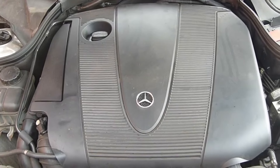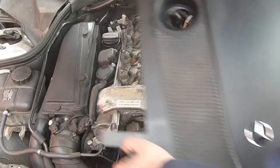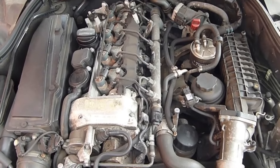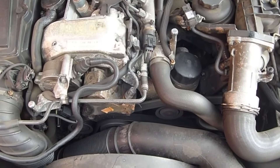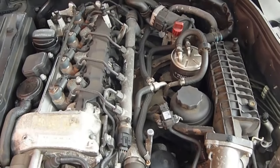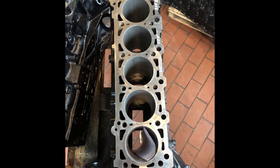The Mercedes 2.1 OM611 engine is the 4-cylinder version of a diesel engine series that includes the OM612 and OM613 with 5 and 6 cylinders respectively. All three are inline engines with common features — they have the same cylinder capacity and are equipped with the same injectors, pistons, connecting rods, valves, and other components. All engines are built with cast iron blocks and feature aluminum cylinder heads with 4 valves per cylinder.